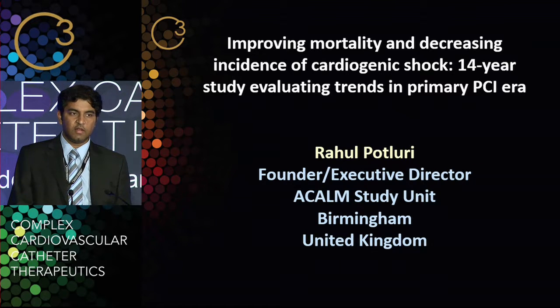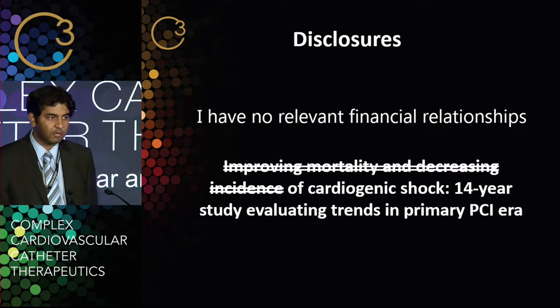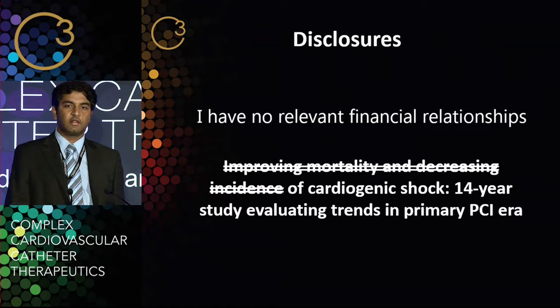This study is looking at cardiogenic shock. The only disclosure I would like to make is that since I submitted the abstract, unfortunately we've had more data and the title doesn't fit the findings anymore. So I think we'll just call it cardiogenic shock and we'll see what it means.